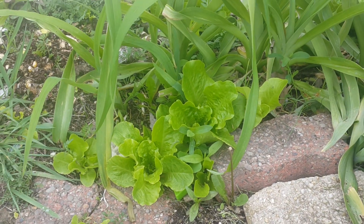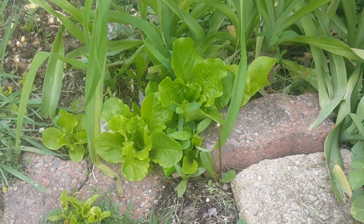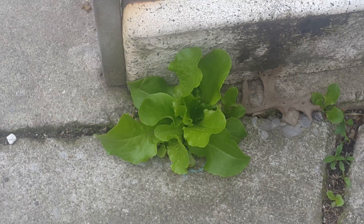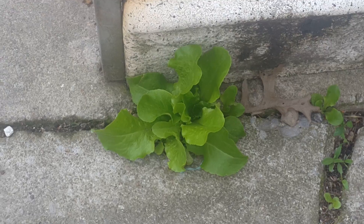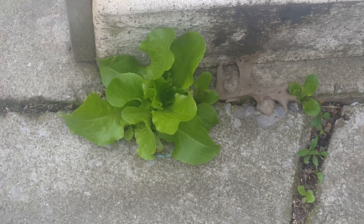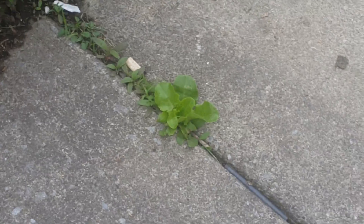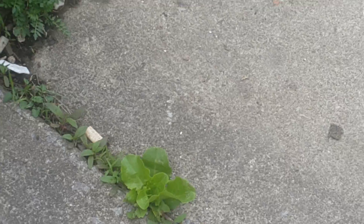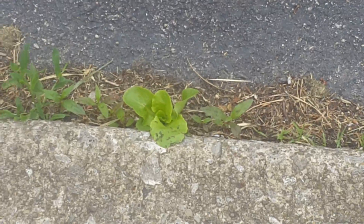These ones we're letting get a little bit bigger to harvest that lettuce as larger pieces. Lettuce seriously grows anywhere. It volunteer grew in the side of my cement sidewalk and over here, all on its own — I obviously didn't plant that there. That's crazy. I even have some volunteering on the road, right down here. Gotta love it.